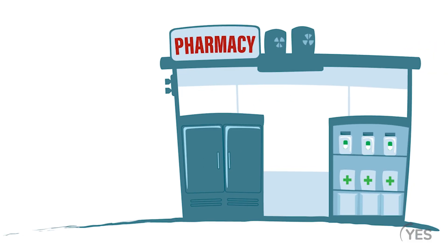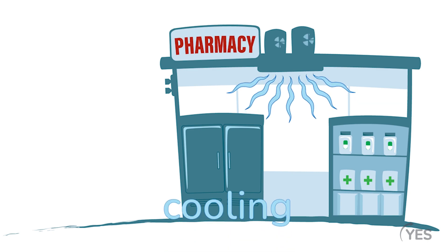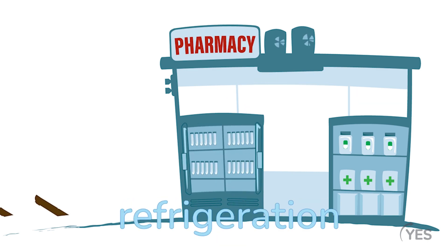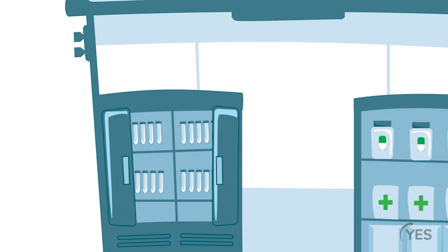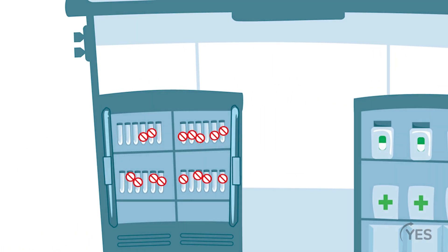If you've ever been to a pharmacy, you've probably realized it's a comfortable temperature. Is that for the people shopping? Well, sort of, but it's also for the medicine. It matters what temperature medicine is stored at. Pharmacies use things like heating, cooling, and refrigeration, all powered by electricity. If medicine is at the wrong temperature, it can break down and stop working.